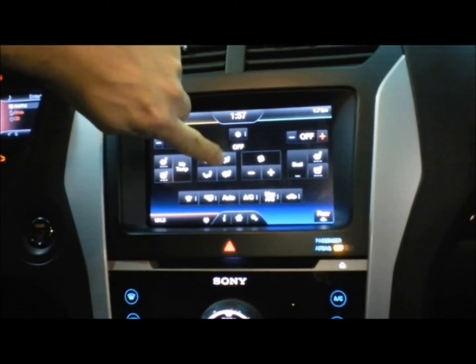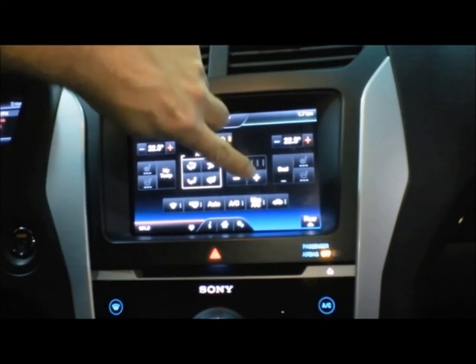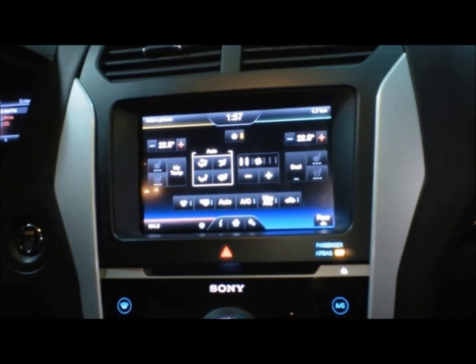Next is climate control. This is the screen that lets you adjust the air level in your vehicle, adjust the direction of the air, turn the heating and air conditioning on, off, up, or down, and even adjust your heated seats.